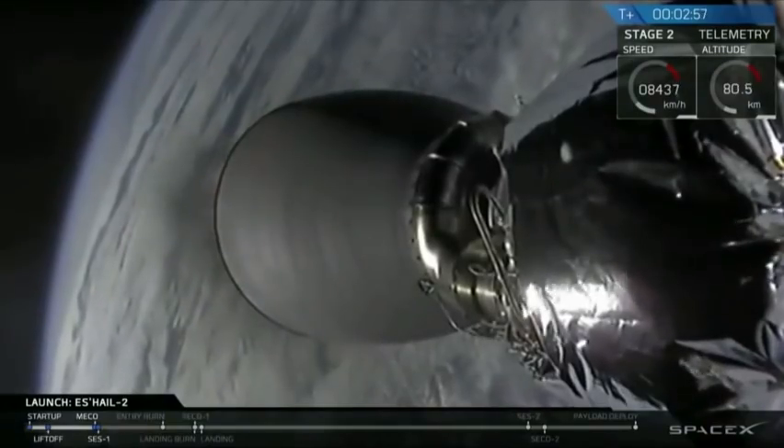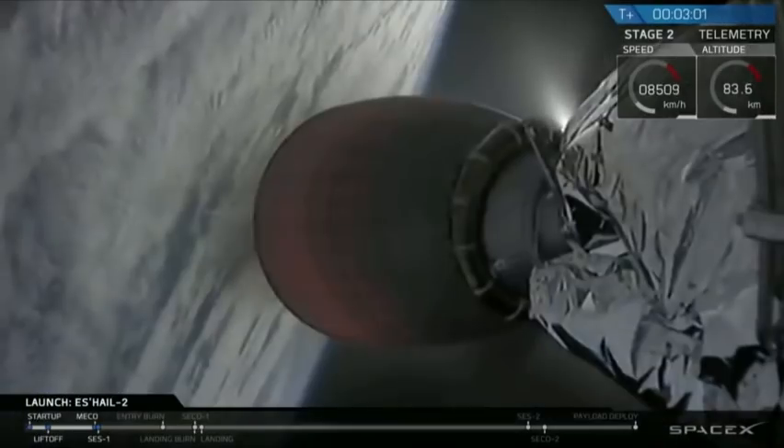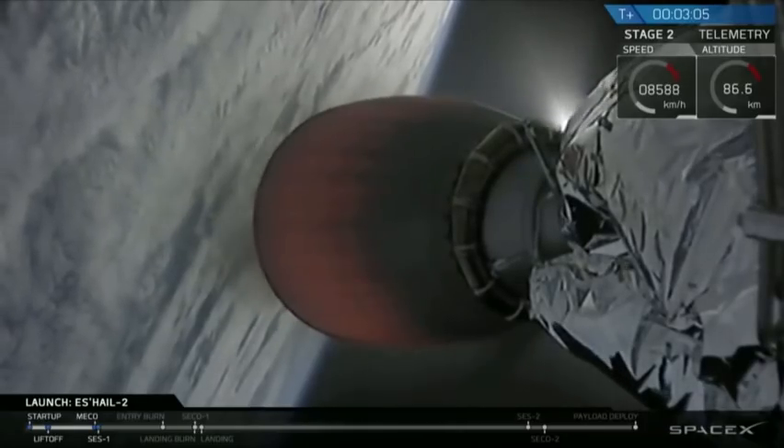We have had second engine start as the orange glow appears to brighten up the Merlin vacuum engine in the center of your screen. Again, transitioning the responsibilities from the first stage to the second stage.